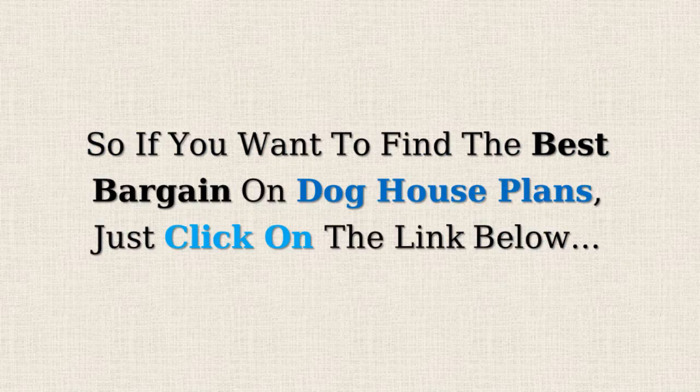So if you want to find the best bargain on doghouse plans, just click on the link below.